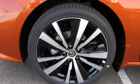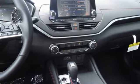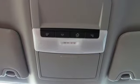Manual telescoping steering column, inline four-cylinder engine, aluminum wheels, sports suspension, and LED low and high beam headlights.